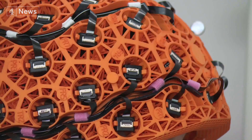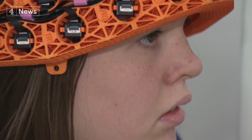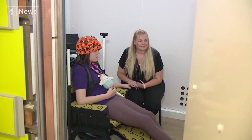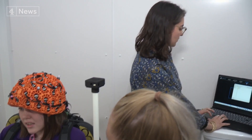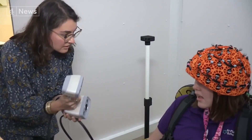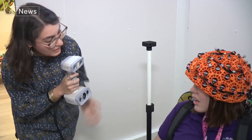This is — and it's not very catchy — the optically pumped magnetoencephalography unit, OPM-MEG. It is, according to the scientists working on it, the most exciting development since the MRI scanner. It would be quite good, wouldn't it, to have a picture with your helmet on. This is a 3D camera and it can take a picture of your head so that we know where each of these sensors is, relative to your brain.